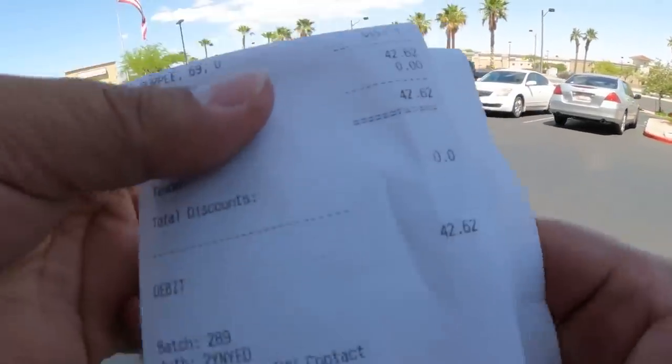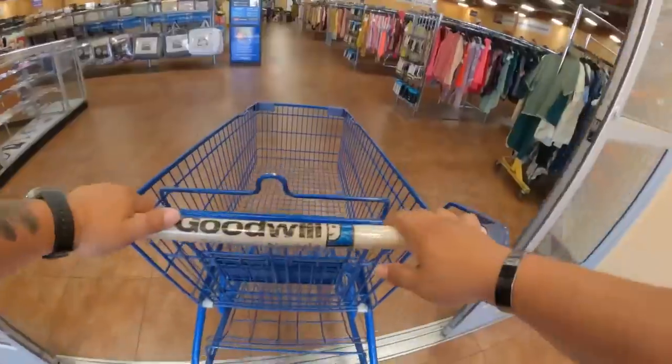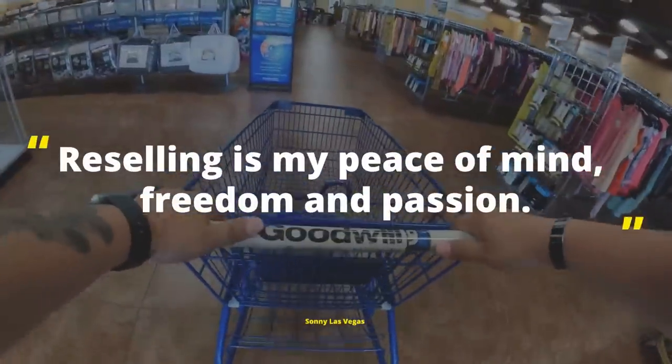I invested $42.62 — let's find out what I got from this. Welcome to my channel. I'm Sunny Las Vegas, I'm a treasure hunter. I look for items that I could resell to make a living. I've got a lot for you, stay tuned.